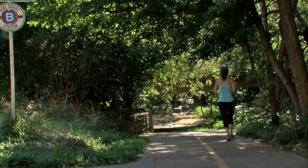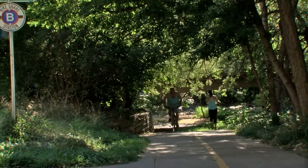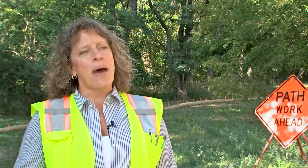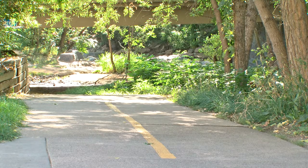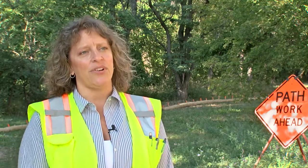In addition to improved lighting, the city is widening the path so that many types of users can enjoy it at the same time. With the project we're actually widening the path to create a buffer zone between bicyclists and pedestrians, and so that path widening will allow safe travel for both to happen as well as it to be illuminated during the evening hours.